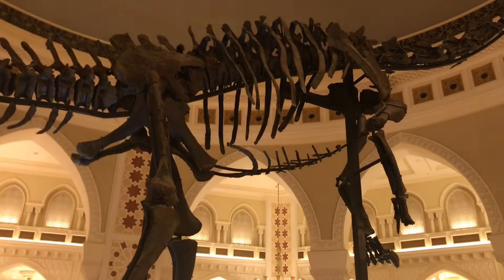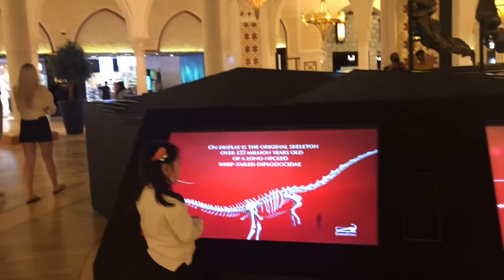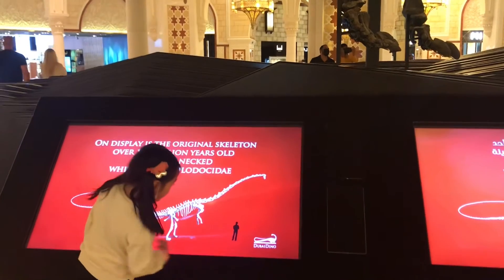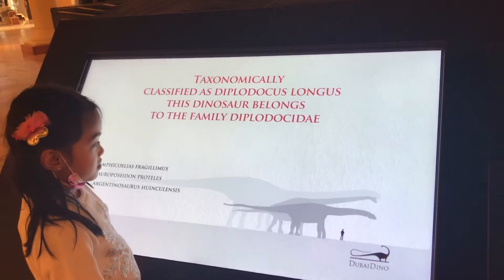Real bone. It's so big — big enough for everyone. Oh my gosh, how many years? 155 million years old — this bone is 155 million years old.